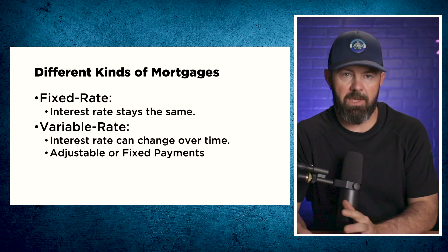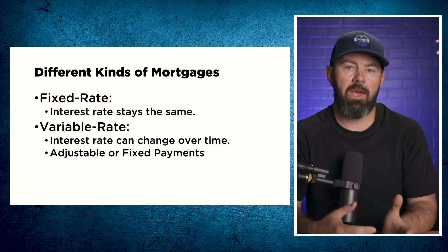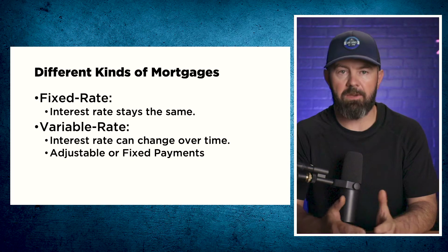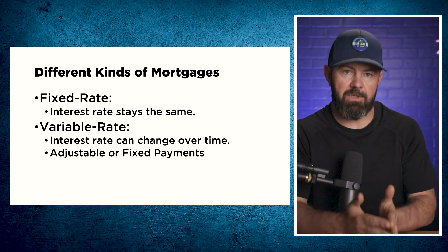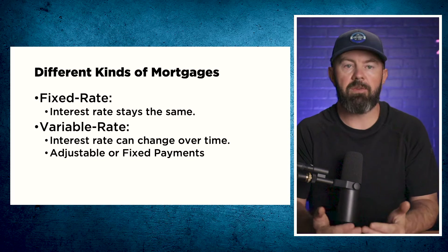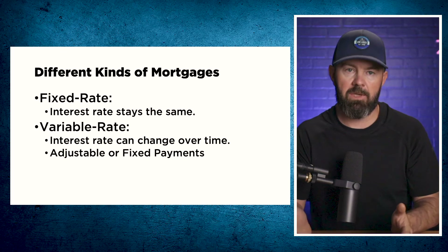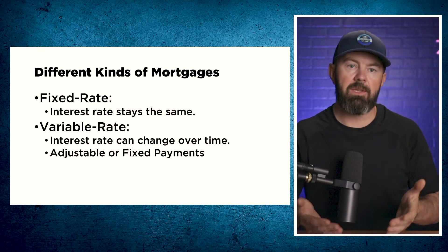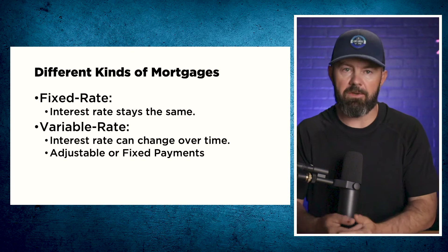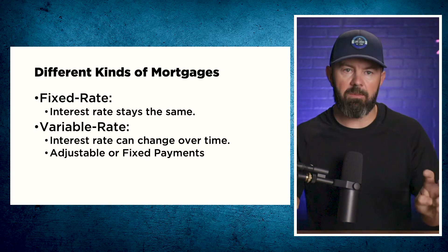When it comes to variable rates, there are two types of payments: adjustable payments, which adjust as your interest rate adjusts, and fixed payments, which stay the same throughout the term. There are benefits to having a fixed payment mortgage, especially when interest rates are going to go down, but there are also major downsides when rates are going to go up. It is my opinion that more often than not, adjustable payments are far superior to fixed payments, especially in a rising interest rate environment. And if interest rates start to go down, you can always manually make prepayments even though your required payment is going down.